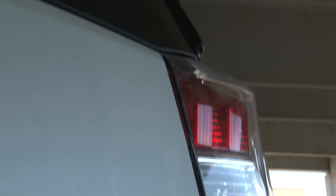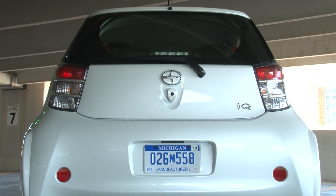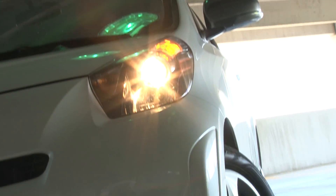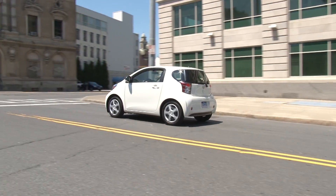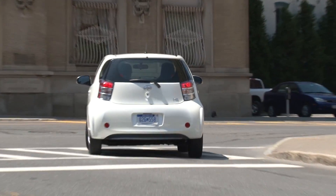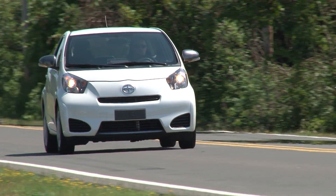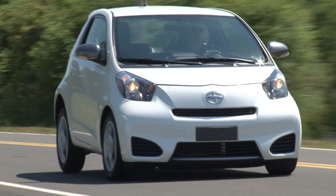Question marks arise when you consider the iQ's $16,000 starting price and its 37 mpg gas mileage. Both are decent, but I'd still expect the former to be lower and the latter to be higher. As tested with a handful of options, this iQ stickers for $17,223.